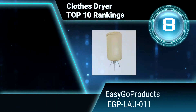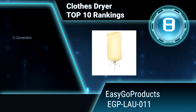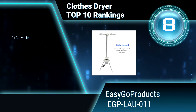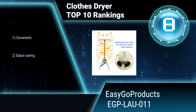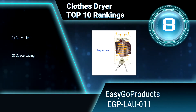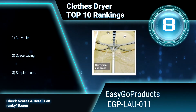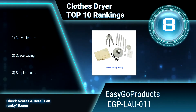Ranking number 8: EasyGo Products EGP-LAU-011 Electric Dryer. This EasyGo Products Electric Dryer conveniently dries clothes during travel, in the dorm room, at the office, or anywhere there is an available electric outlet. The heating unit can also be used as a small room heater. It is convenient, space saving, and a closed dryer.